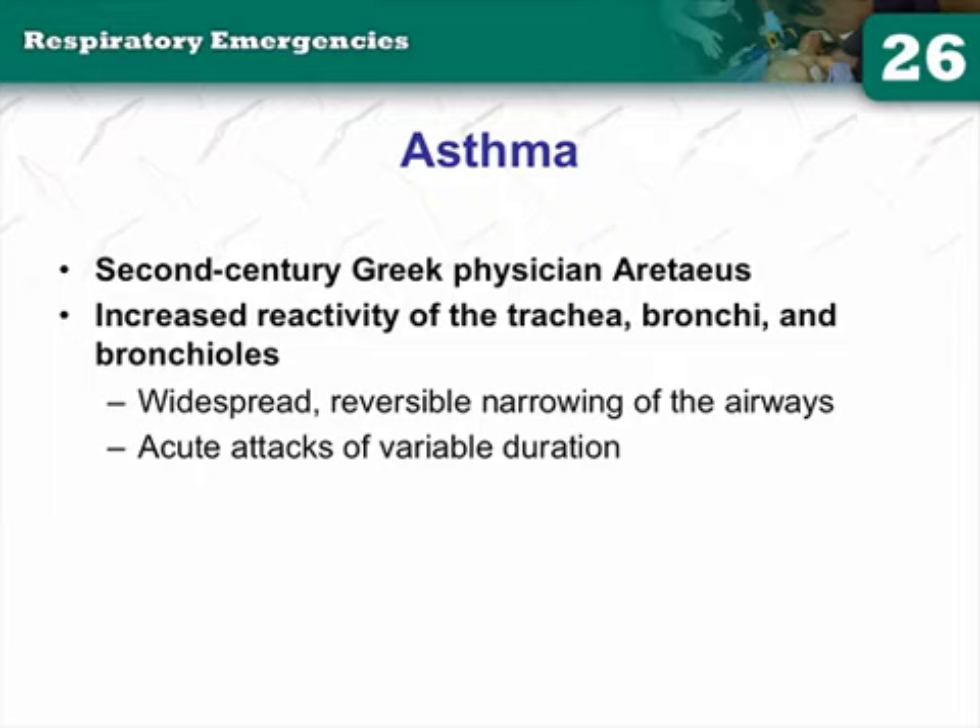Nobody really knows 100% what causes asthma. There's a theory that it's an overabundance of cholinergic activity causing bronchoconstriction — a cholinergic overdrive. Some are even calling it reactive airway disease because they don't fully know the cause. Our role is not treating the disease itself, but treating the signs and symptoms. There is increased reactivity of the trachea, bronchi, and bronchioles — anything lined with beta-2 receptors can cause constriction.